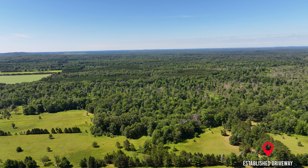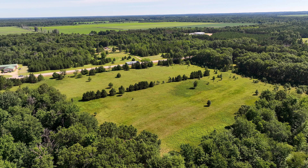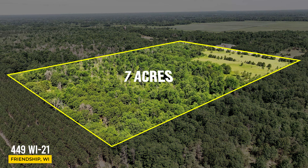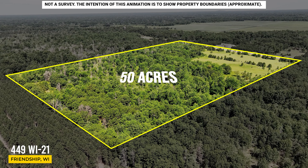Hey folks, working on another new listing for you here today, and this one is ready right now for your camper or building plans. We've got direct access via an established driveway, a beautiful 11-acre meadow and field over my shoulder here. Additionally, as far as the habitat goes, we've got some upland hardwoods, bottomland hardwoods, a little bit of wetland, a little bit of marsh. If you're someone who's into food plots or habitat improvement, you've got all the space you could want here. Let's jump in and take a closer look at it.